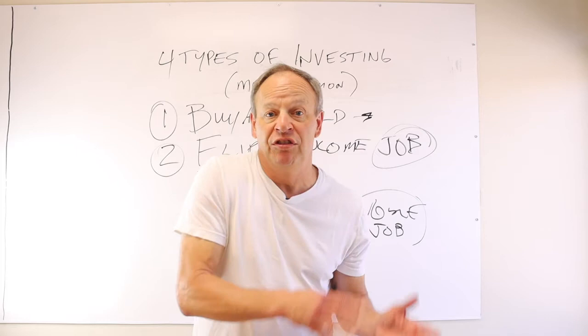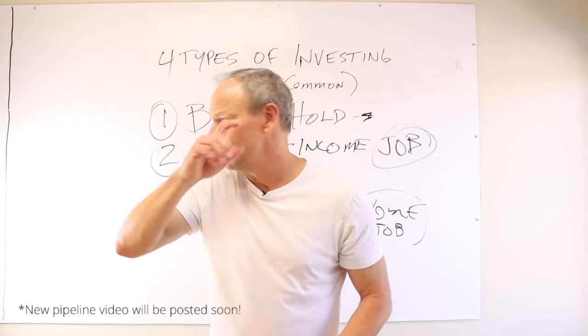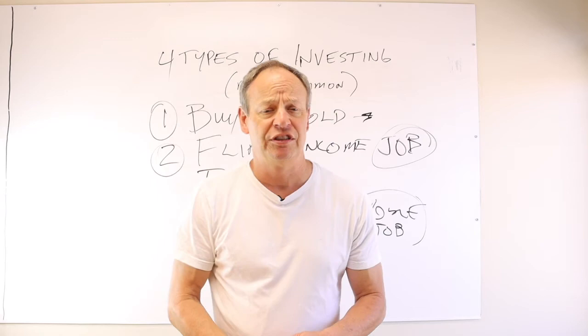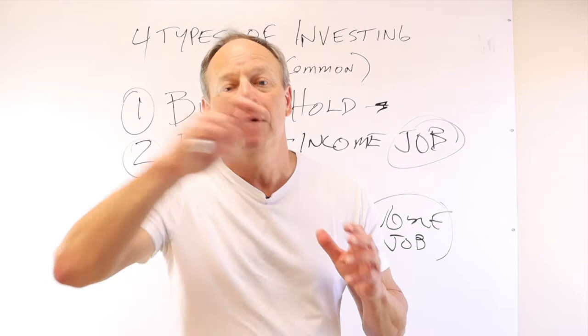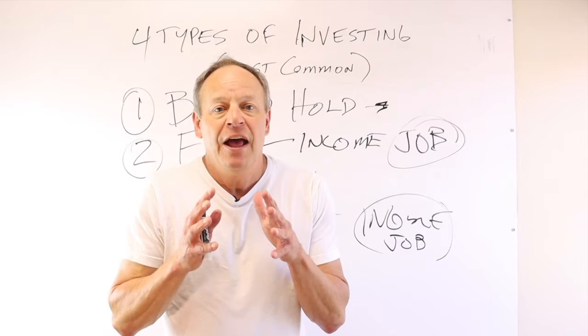It's four months well spent because once that faucet turns on, it keeps going. We've done the pipeline video before — Ali, you can find that and reshow it. Once you get your pipeline full, it starts spitting out deals. You keep putting people in one end and it's going to spit people out the other end. That's what wholesaling is, and it's also what flipping and buy and hold are. It helps to have that pipeline full all of the time.